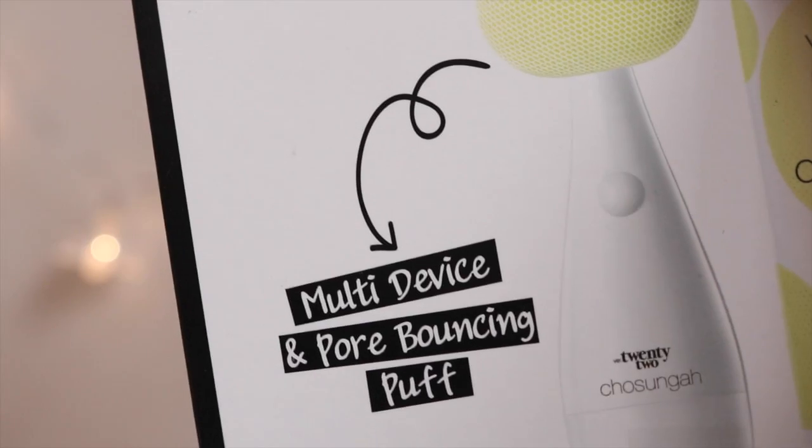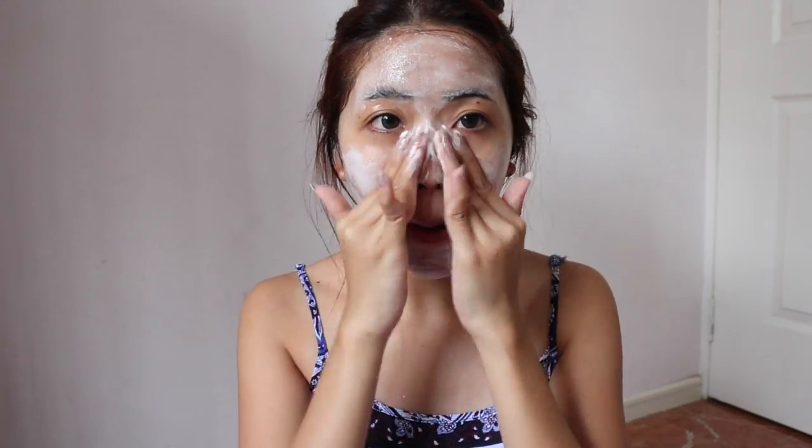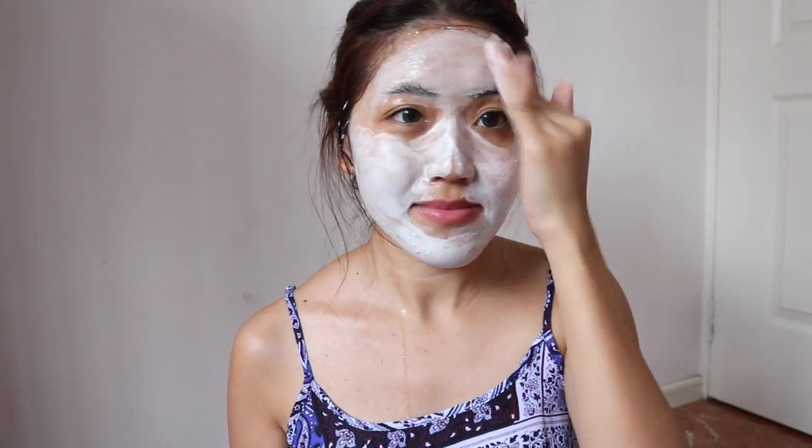The next product is the Chosen 22 Lemon Energy Cleanser Kit, which includes a cleansing serum and a multi device with a pore bouncing puff. The cleansing serum is really lightweight but it transforms into a rich lather effortlessly. It's packed with lemon extract, tomatoes, green tea, blueberry, broccoli, and spinach to provide a radiant and clarified complexion. I love how fruity and sweet it smells — it makes my face feel really healthy, fresh, and clean.